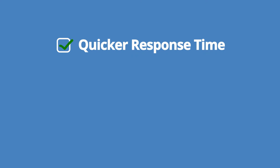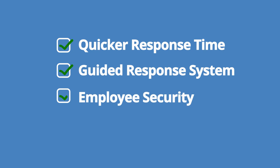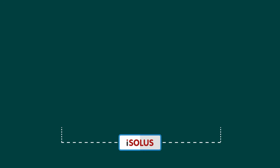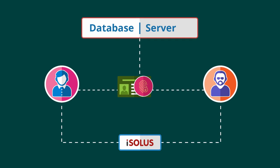This enables a quicker and guided response system in emergency situations, making life easier for security administrators, secure for employees, and productive for the company.